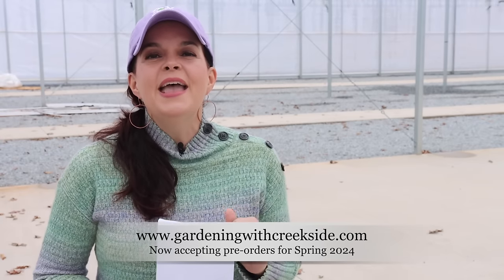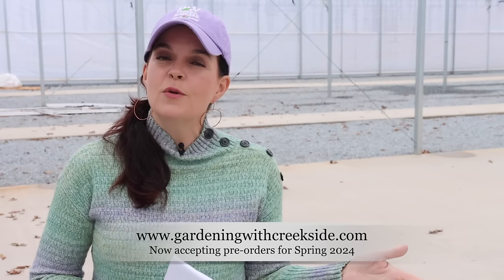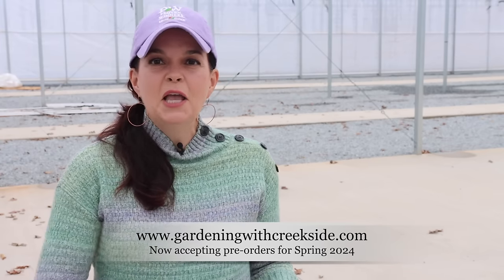Hey friends, welcome to Gardening with Creekside. Today I am going to share with you some exciting new perennials that I am very excited about for 2024. This is the perfect time to begin planning and dreaming of next year's gardens. Go ahead and get those pre-orders in. You can order from gardeningwithcreekside.com and we will get you these beautiful perennials at the appropriate time next spring.